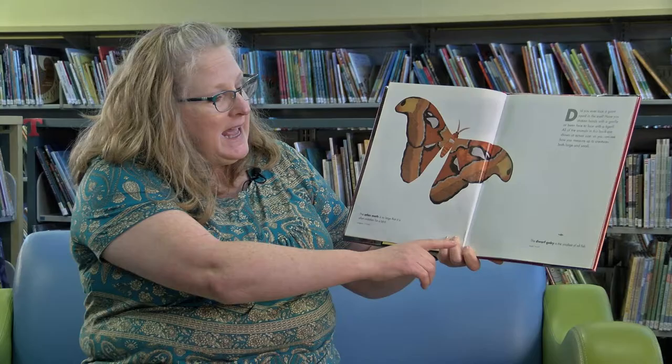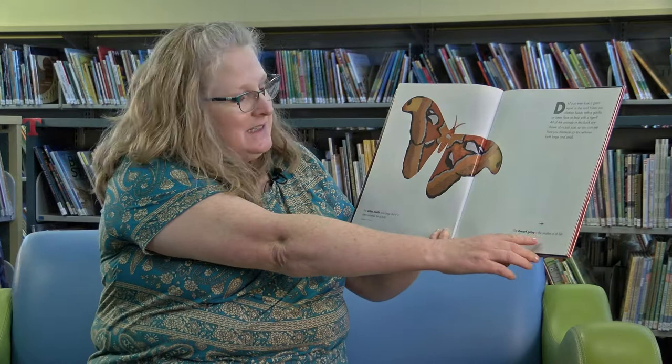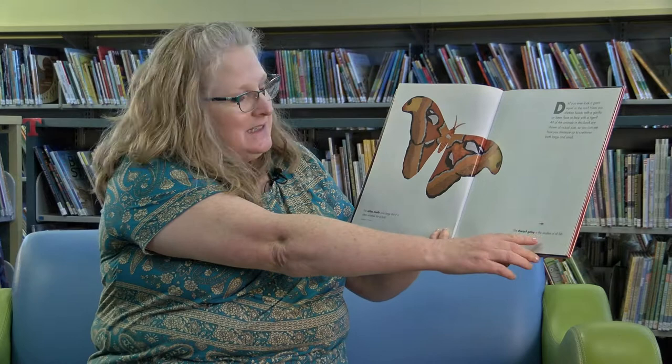This is an atlas moth. It's so large that it's often mistaken for a bird. And this — can you even see this? This is the dwarf goby. It's the smallest of all fish.